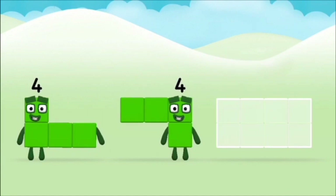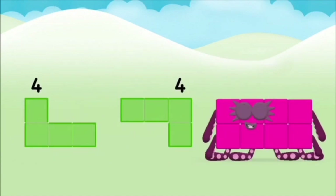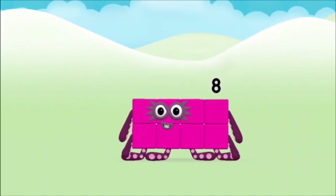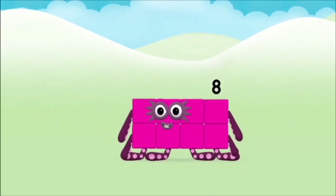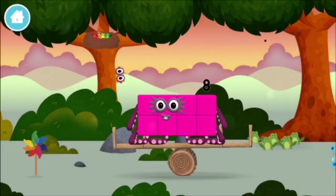Now can you add the number blocks together? Four! Four! Four plus four equals eight! Brilliant! You made number block eight! You made a new number block!